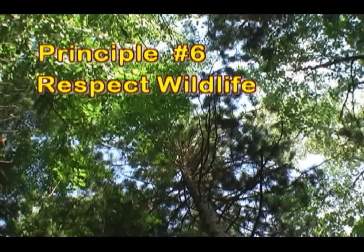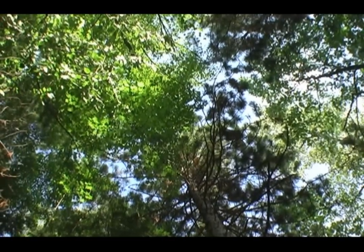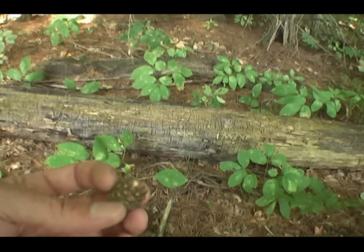There's a red squirrel dropping nuts right down on us, trying to scare us off. And this is what he's dropping on us — there's one. If you get hit with one, it does kind of sting a little.